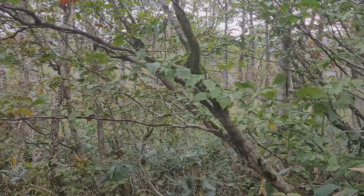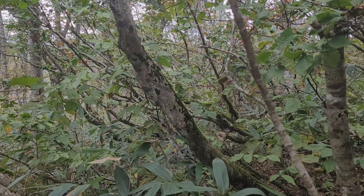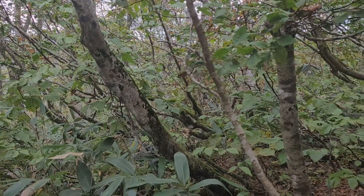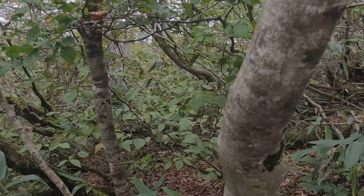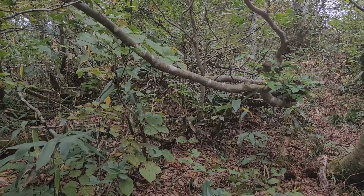Hello, this is an October forest not far away from Yamadera. Yamadera is a place in northern Japan, and this forest is located at an altitude of about 1000 meters above sea level.